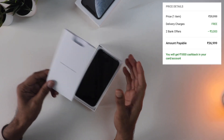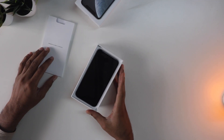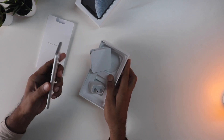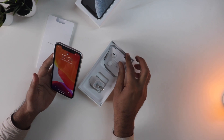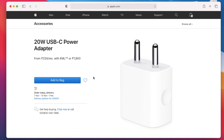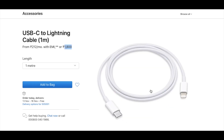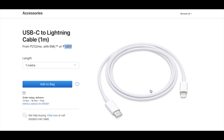I already unboxed it but just wanted to show you the box contents. In the box you are getting the earpods and also the cable, along with the 5 watt charger. Most people will be looking at the fast charger, like this one that costs about 2000 rupees, but that's not enough — you also need to buy the Type-C to lightning cable as well for PD fast charging.